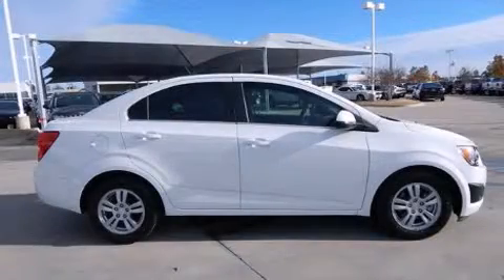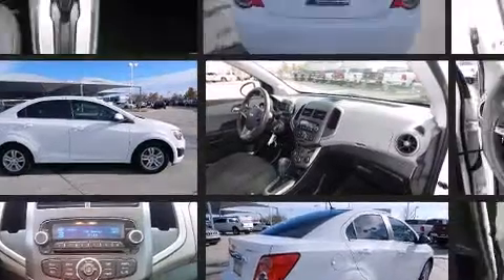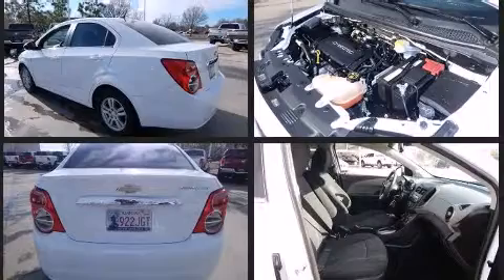Discerning drivers will appreciate the 2012 Chevrolet Sonic. This four-door, five-passenger sedan just recently passed the 50,000 mile mark. It features a front-wheel drive platform, an automatic transmission, and a 1.8-liter four-cylinder engine.